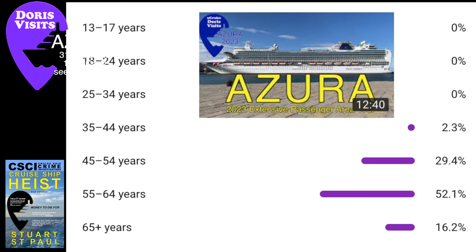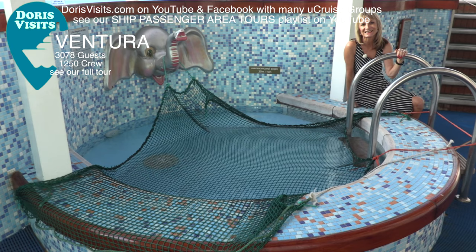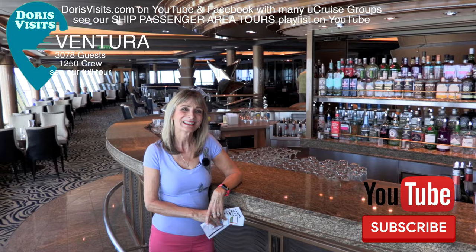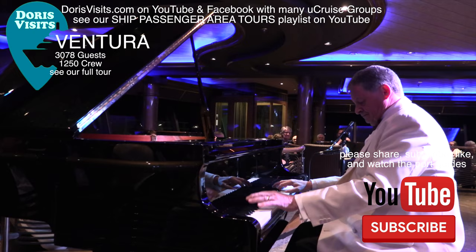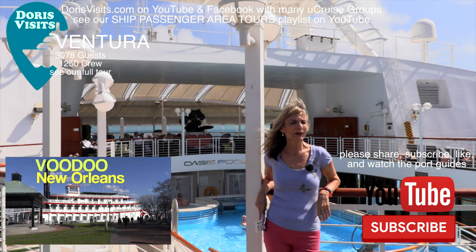The Ventura accommodates 3,078 guests and has 1,250 crew. It's a no-fly ship and its home port is Southampton. There are 22 dining and bars, 3 theatres and lounges, and 4 pools. She tends to offer longer cruises to exciting ports like New Orleans, which you can see on Doris Visits.